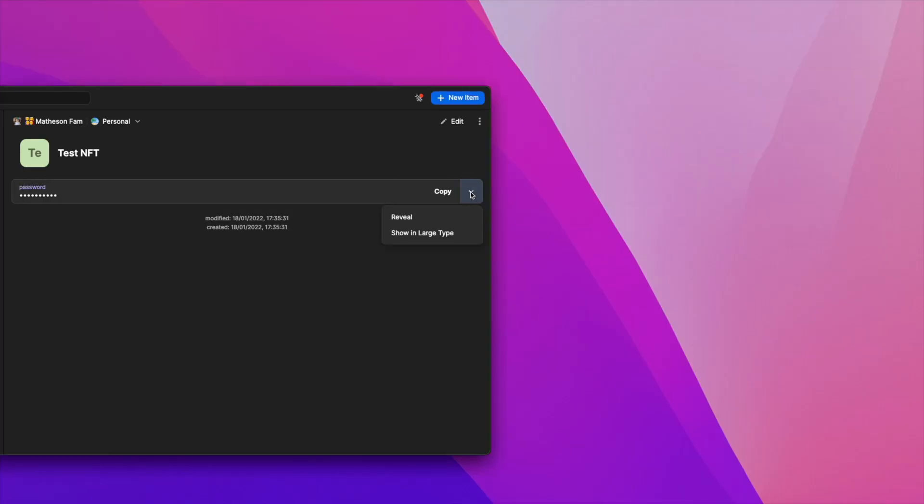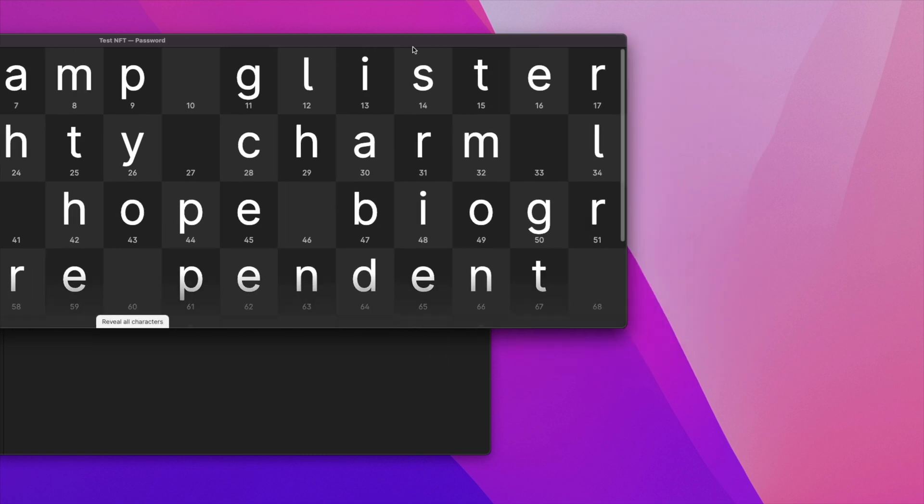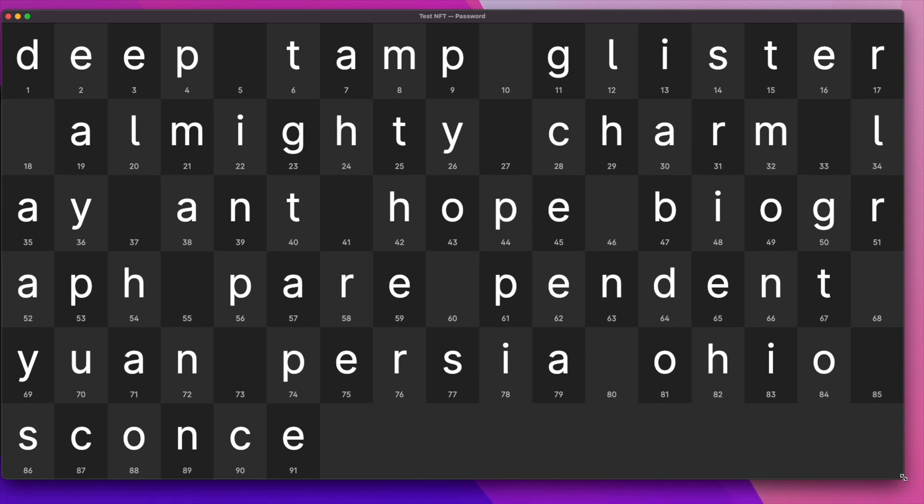I would also like to see some new data types when adding information. One thing that's missing for me personally — going back to the NFT thing — is storing the 12 or 24 word phrases from my cryptocurrency wallets, with an easy way of then viewing them without having to use the large-type format, which doesn't really work that well in this instance.